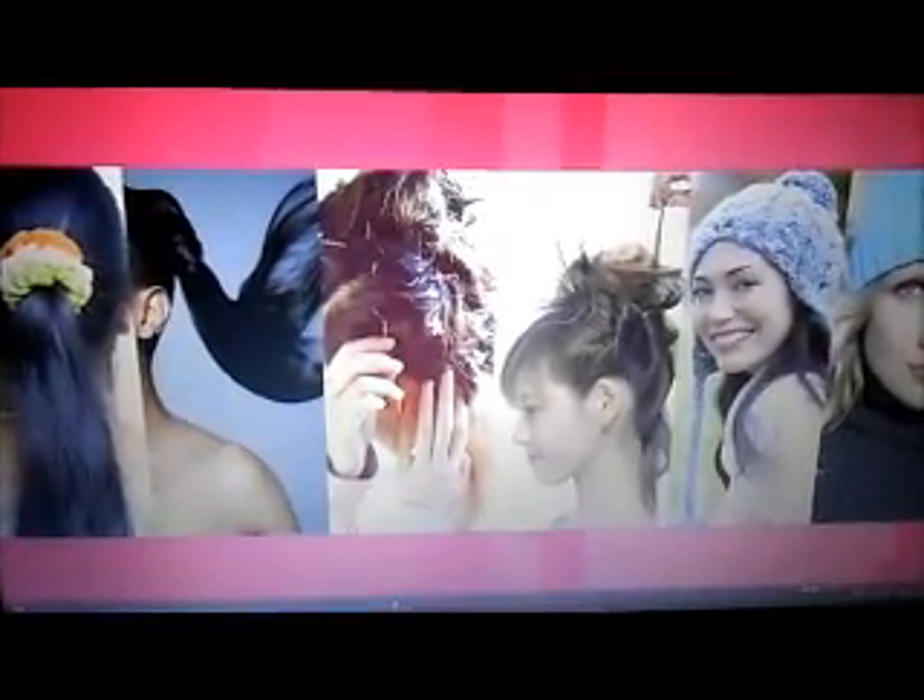2012's biggest accessory wasn't jewelry or a designer bag, it was headphones! So we're going to show you a few hairstyles that'll let you rock headphones without rocking headphone hair. The ponytail — it's sleek, it's sophisticated, and it stays in place when you take off your headphones.